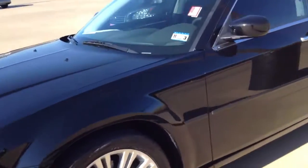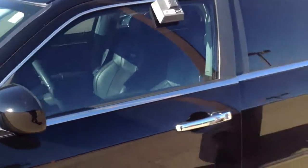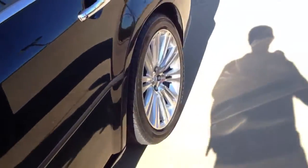Well hello everyone. Here I have this 2010 Chrysler 300 with 17,000 miles on it. I walked around to the back and it says Superchips on it, so I'm assuming this car is chipped.